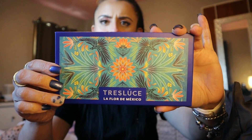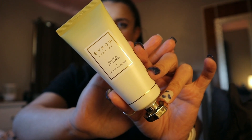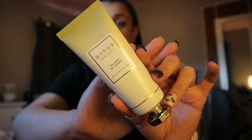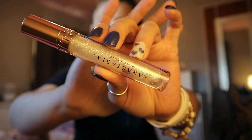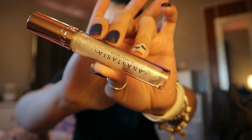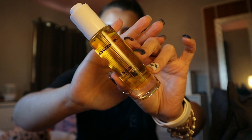First up in the bag is the Byroe Kiwi Detox Gel Cleanser, and this has AHAs, BHAs, and PHAs in it. Next I got this diamond lip gloss from Anastasia Beverly Hills in the shade Honey Diamond — it is so pretty.